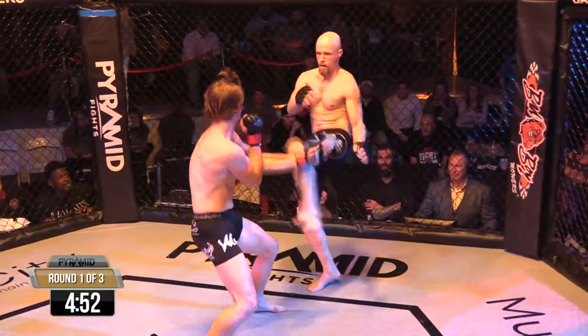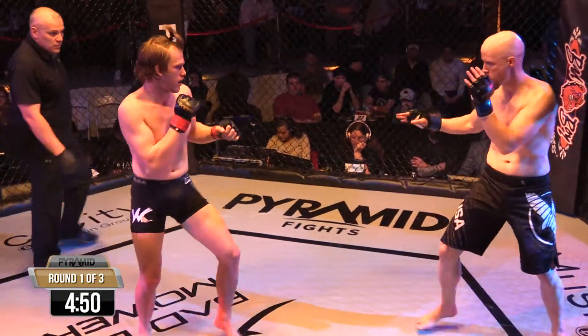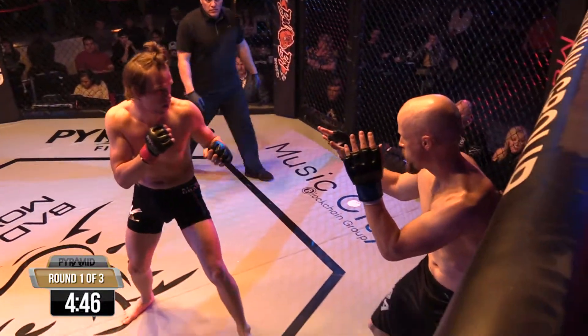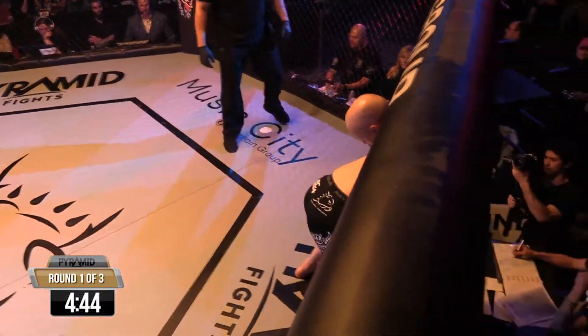AJ's coming off that impressive spinning elbow knockout of Jose Zuniga. Let's see if he's got some more tricks up his sleeve. He's constantly getting up some tricks — he's training every one.